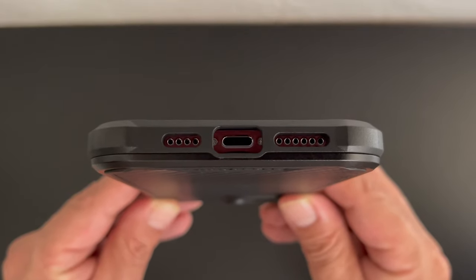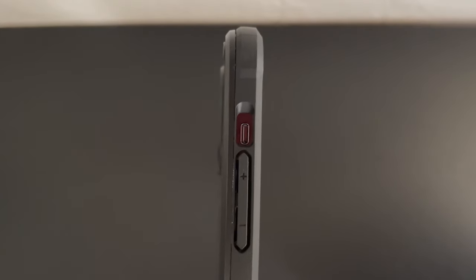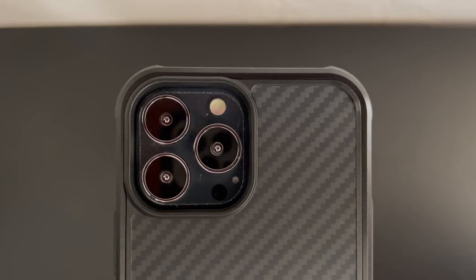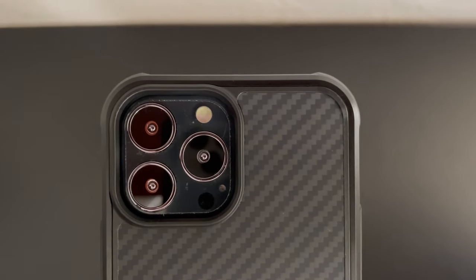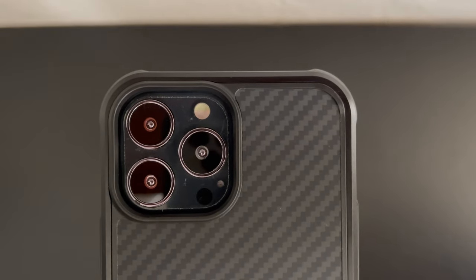Although the case isn't made out of carbon fiber, I definitely like the look and appearance. On the bottom of the case, we have cutouts for both speaker grills as well as the lightning port. On the right side, the power sleep wake button is protected. On the left side, we have a cutout for our mute switch and our volume up and down buttons are also protected. Here's a closer look at that cutout for the triple camera system, microphone, lidar scanner, and flash. The case is made out of an extremely strong plastic and definitely seems like it would protect your phone in case of an accidental drop.